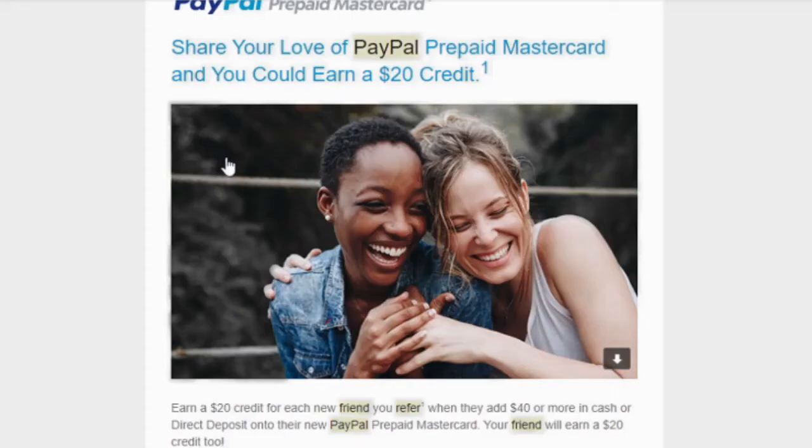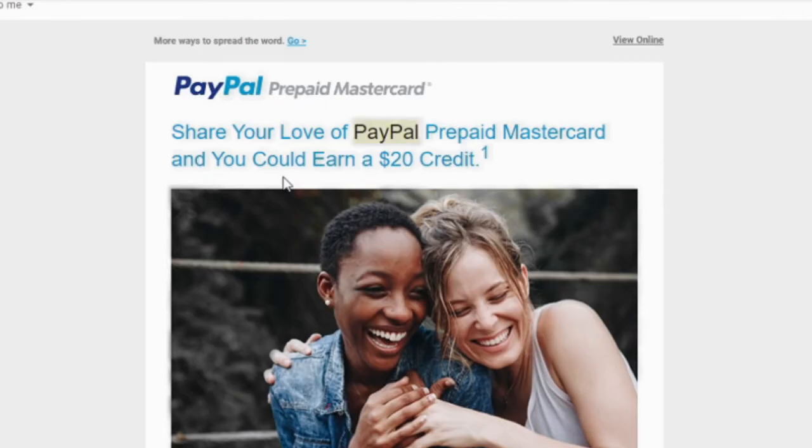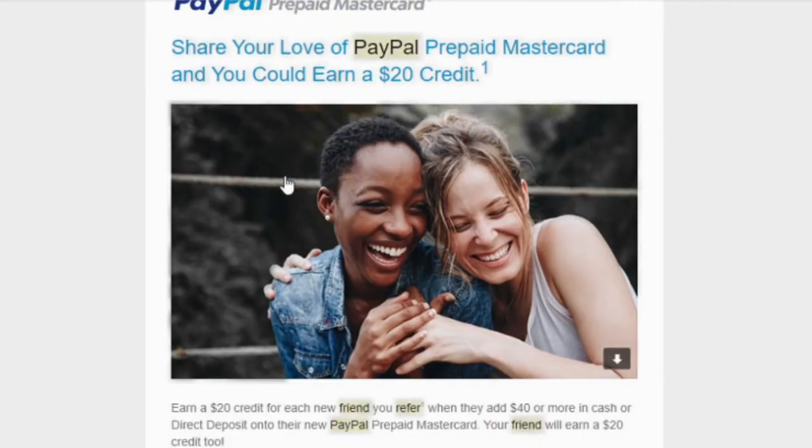Before we get started, I wanted to mention the PayPal Prepaid Mastercard. This is great if you cannot get a regular bank account or checking account, or if you have a problem with overspending and overdrafting — you cannot overdraft a prepaid Mastercard. I've been using this for seven years and it's a great account. Sign up using my link below, and once you deposit your first forty dollars you'll get twenty dollars back. You can also refer friends and you both get twenty dollars when they deposit their first forty.